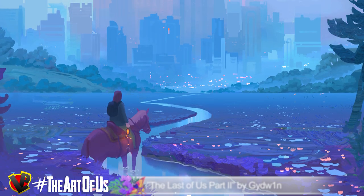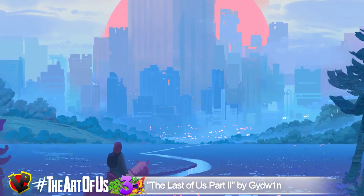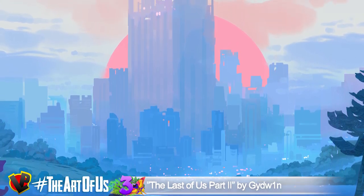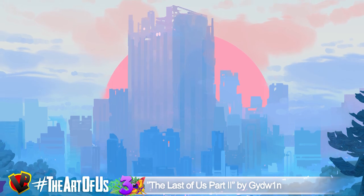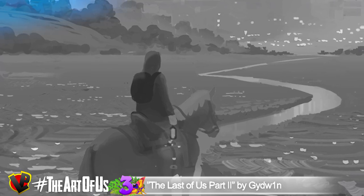He recreated the scene in which Ellie is on her way to a ghost town. She is riding a horse while gazing at the horizon where the sun sets on a deserted city, fading the remains of our past civilization. The amount of details is truly impressive.